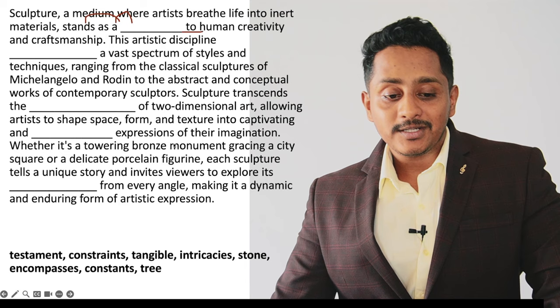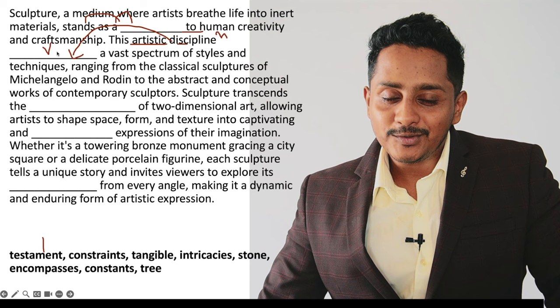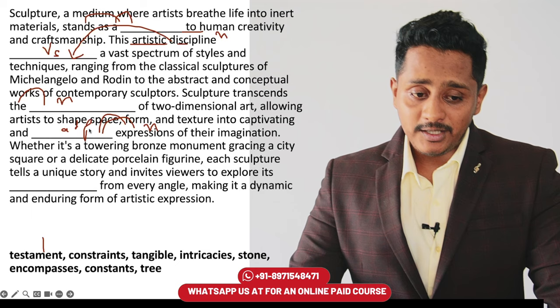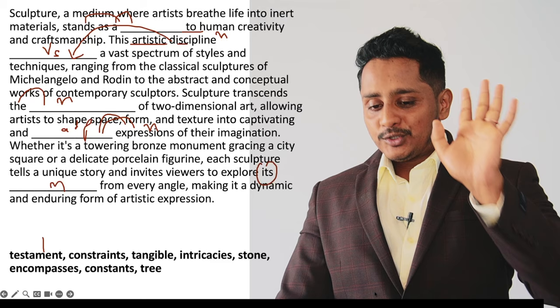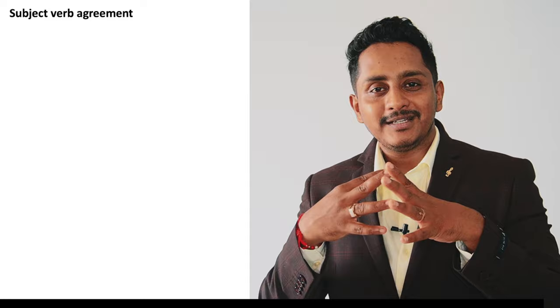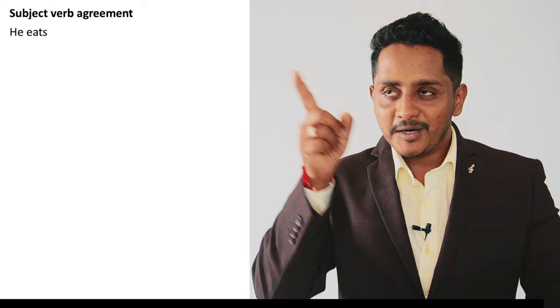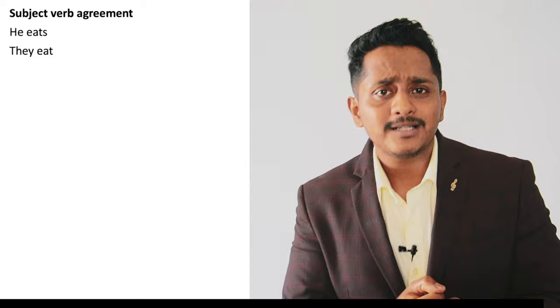Stands as a testament — so 'stands as a' is a collocation. This would be first. The artistic discipline is a noun; after a noun, a verb has to come — subject-verb agreement. Something with a verb has to come after the noun. Expression is a noun, so an adjective has to come before it. After 'it is', a noun should come. So a few of the things you can solve like this when you know this approach. I'm now going to explain the grammar approach and fuse it with collocation and context.